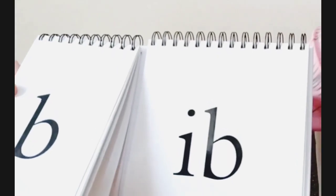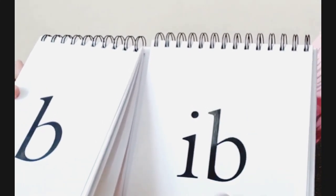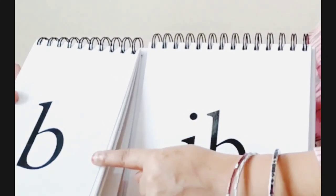So now the I word we are going to do is IB. So we'll see a few words with IB. The IB word that we are going to do is IB. So the word is IB.